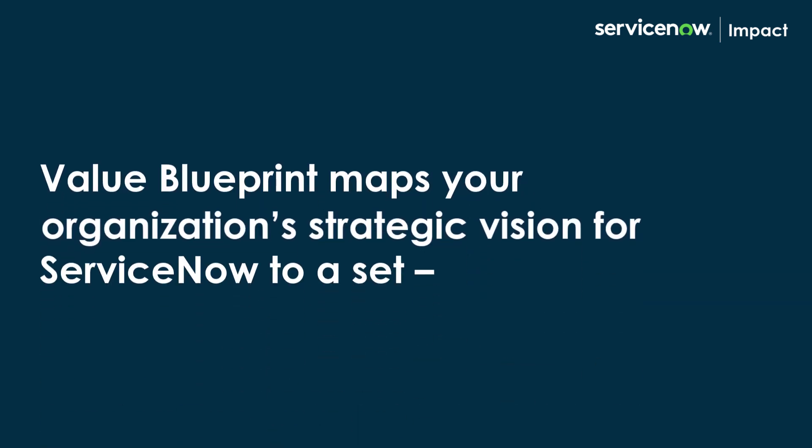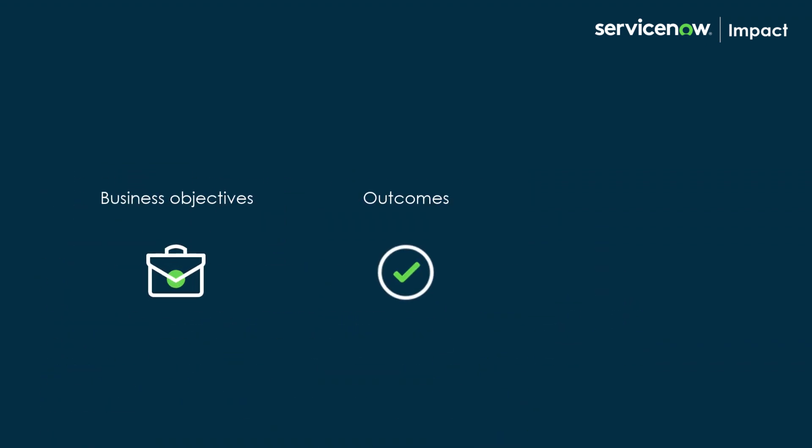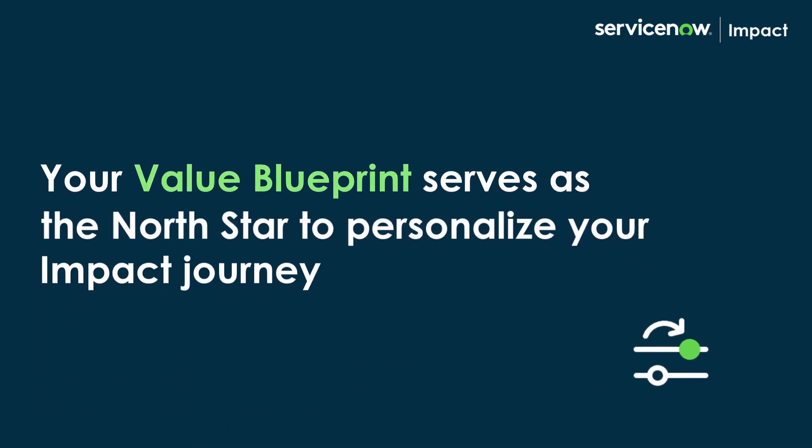Value Blueprint maps your organization's strategic vision for ServiceNow to a set of business objectives, outcomes, and success metrics. We use our experience helping thousands of customers with digital transformation initiatives to recommend the most relevant objectives for your organization. Your Value Blueprint serves as the North Star to personalize your impact journey.